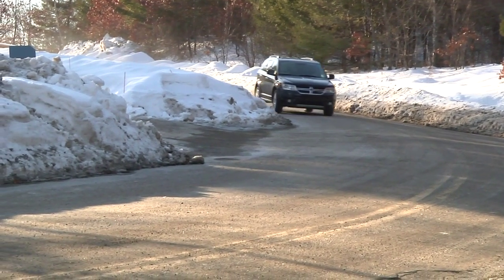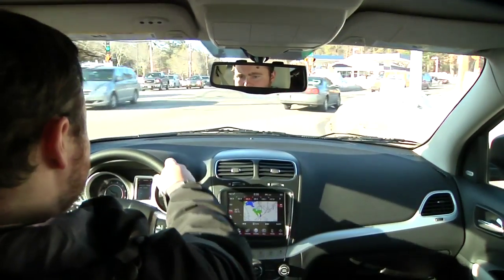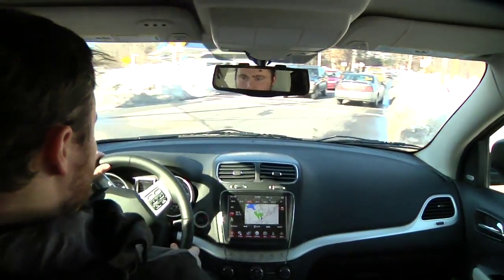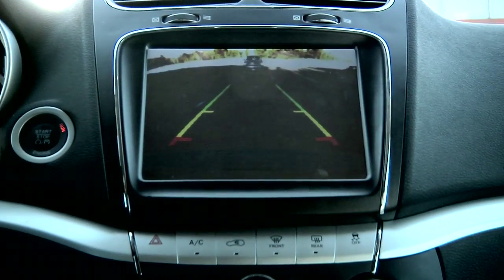Standard safety features include traction control, electronic stability control with roll mitigation, and a full assortment of front and side impact airbags. The available backup camera is a welcomed option, especially when viewed through a massive touchscreen.